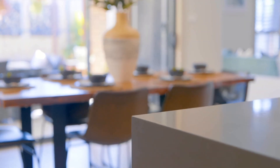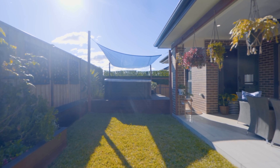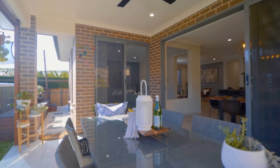What I love about these well-built executive residences in new estates is that all the hard work is already done for you. You've got landscaped gardens and all the luxuries that you can just move in and start enjoying.